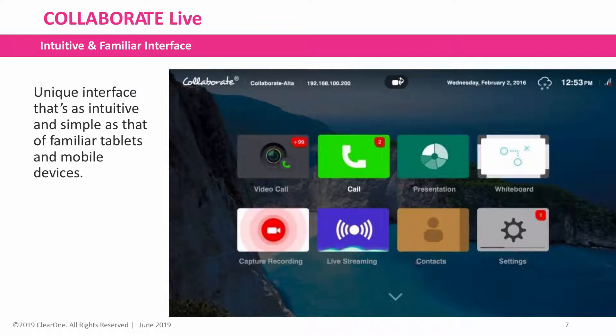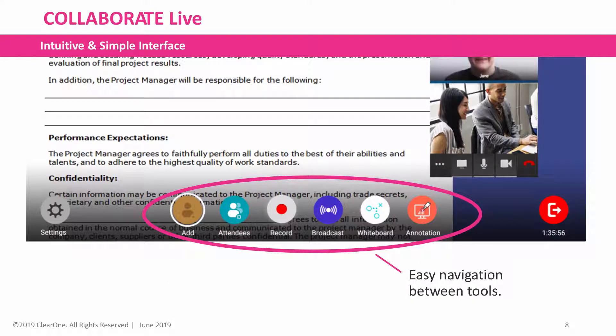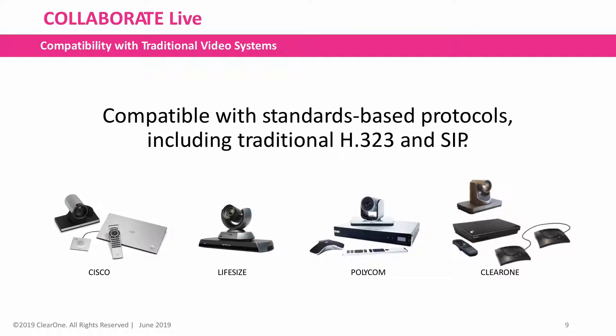Its unique interface is intuitive and simple as that of familiar tablets and mobile devices. Its easy navigation tools allow for seamless presentations and data sharing. It is compatible with standards-based protocols including traditional H323 and SIP-based systems.